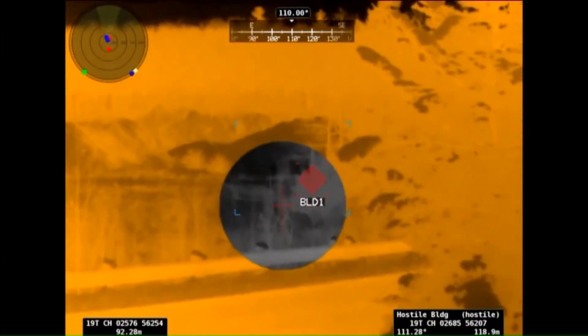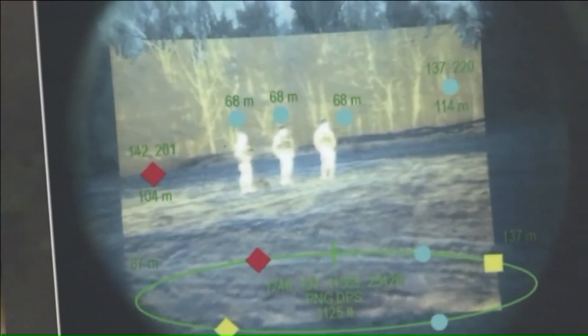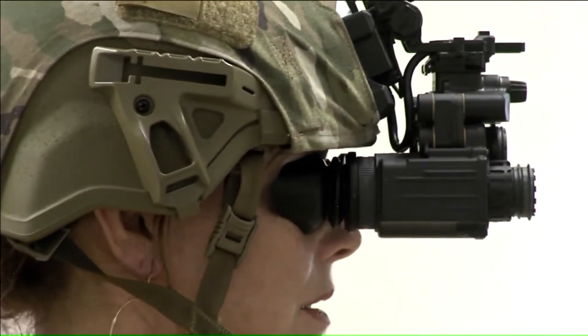Number 2: Enhanced Night Vision Goggle Binoculars. Being a soldier is a tough job, but the ENVG-B night vision goggles can prove to be a great companion. These goggles provide superior abilities to target, engage, and neutralize threats, enhancing mission success and operator safety.